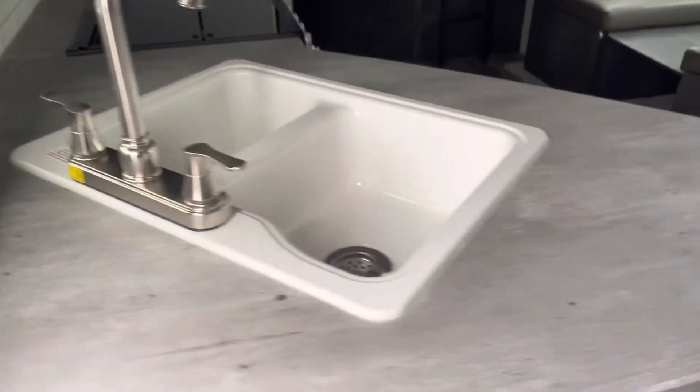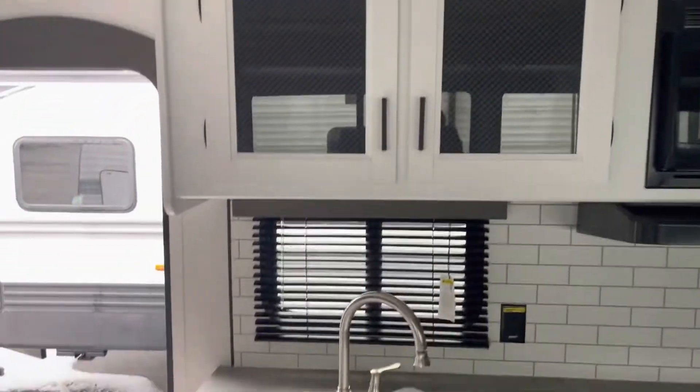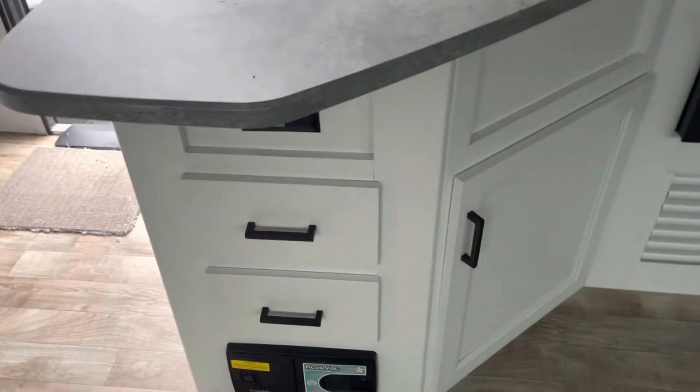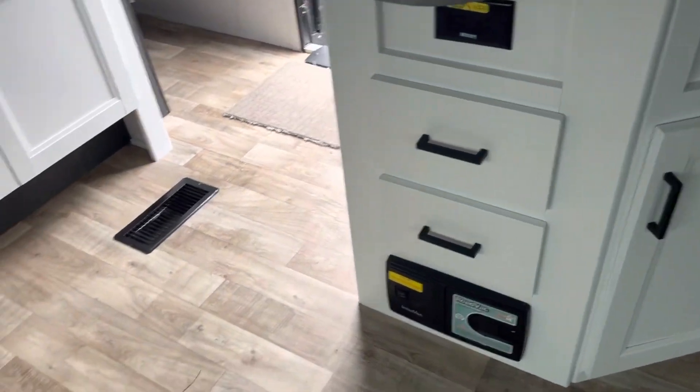Double sink, plenty of counter space, three-burner stove above your oven, microwave up top. We have cabinets for storage, drawers, more cabinets. We have a road vac so you can vacuum out your camper as you go — it's all built in.